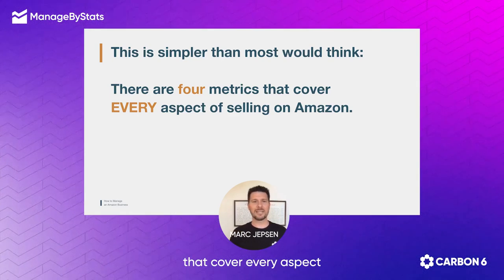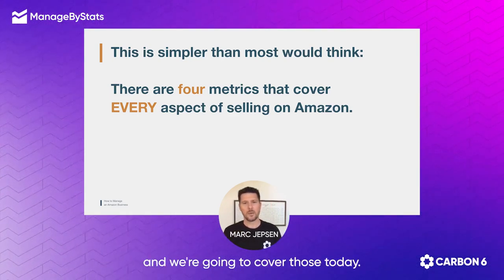Four metrics that cover every aspect of selling on Amazon, and we're going to cover those today.